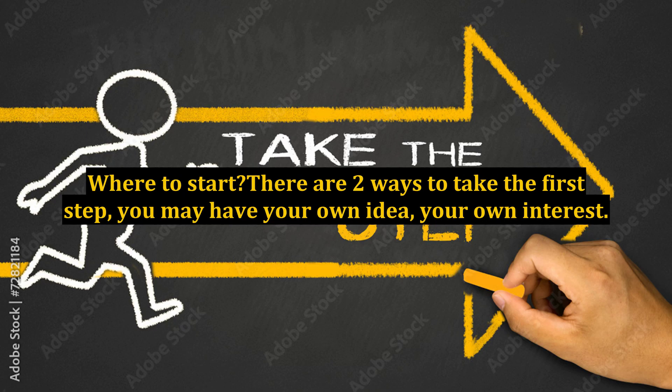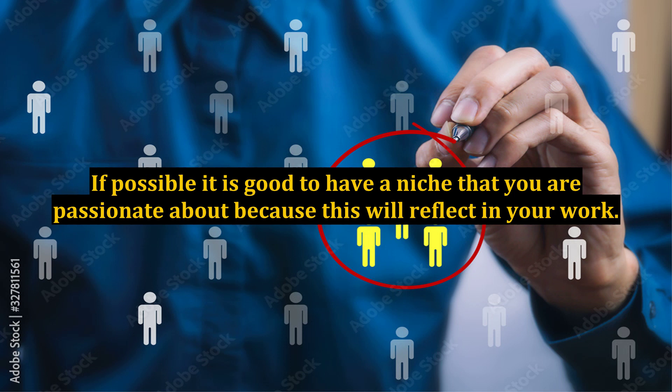Where to start? There are two ways to take the first step. You may have your own idea, your own interest. If possible, it is good to have a niche that you are passionate about, because this will reflect in your work.